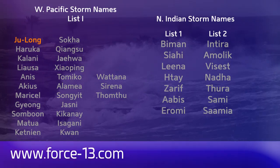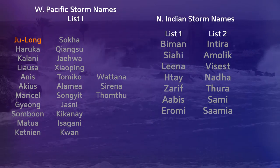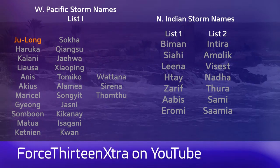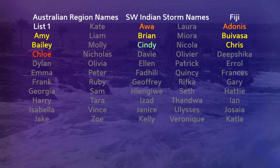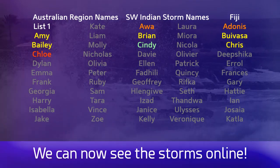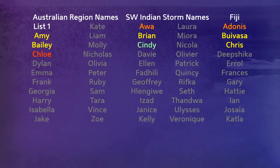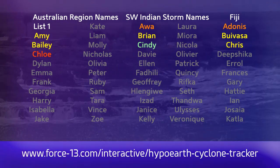Moving on to the next basin: Du Long is active there, and Haruka would be the next name on the list. The North Indian Ocean will be seeing Bimam. You can check the website now — we do have updating Hypo Earth graphics in the same format as the normal Cyclone Tracker graphics, at force13.com/interactive/HypoEarthCycloneTracker.